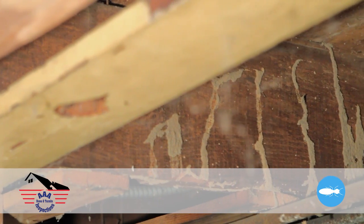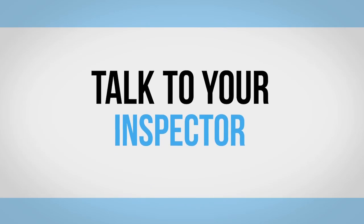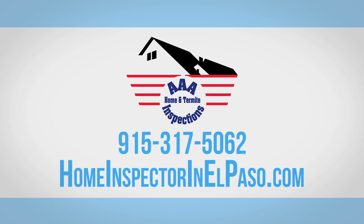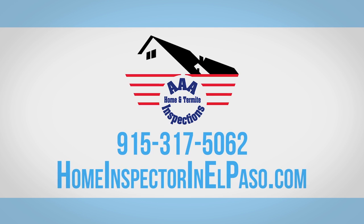It's important to note that whenever evidence of wood destroying pests exists, there may be hidden damage. Talk to your inspector about further evaluation and treatment methods, and remember to contact AAA Home and Termite Inspections for all of your inspection needs.